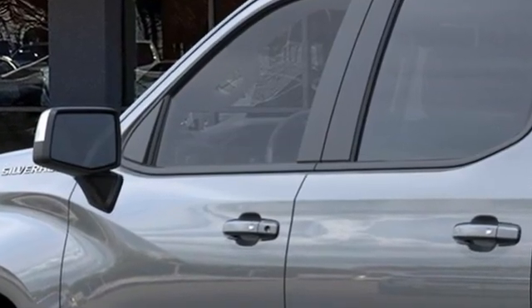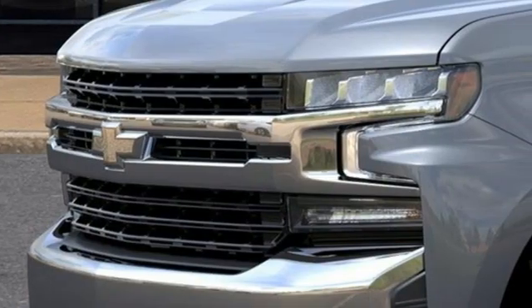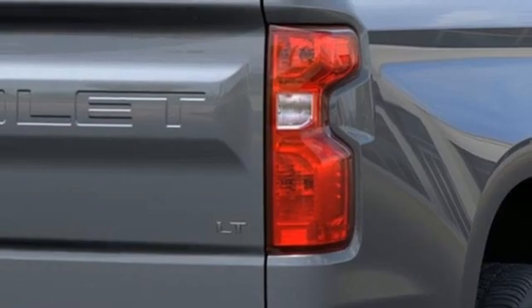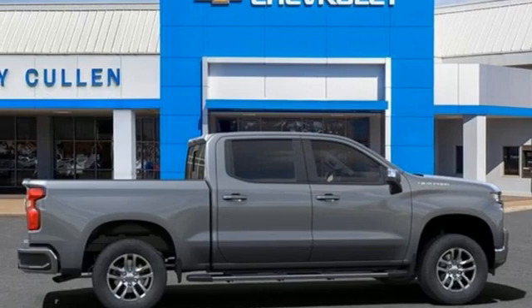It comes with great features you'll love: automatic transmission, rear wheel drive, engine auto stop-start feature, trailer brake controller, streaming audio, and Wi-Fi hotspot.